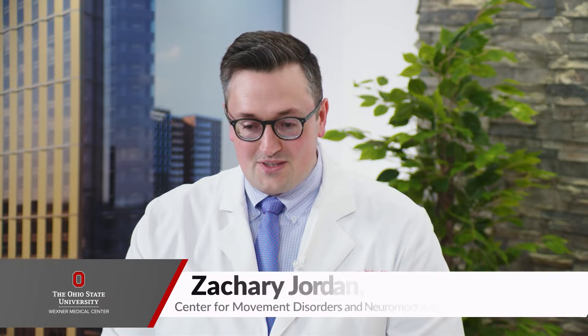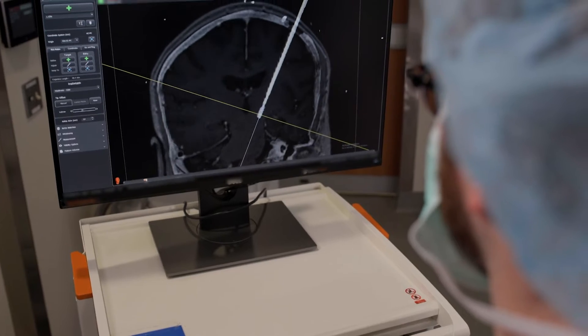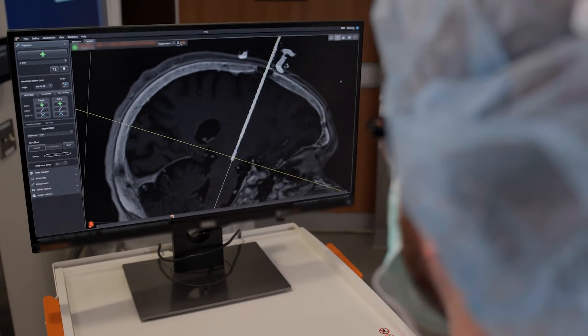Neuromodulation can be extraordinarily helpful for patients with Parkinson's tremors and more. Expert Dr. Zachary Jordan is here to explain. Neuromodulation describes a variety of techniques in which we can use technology to change the function of parts of the brain. This includes deep brain stimulation, focused ultrasound, and gamma knife.